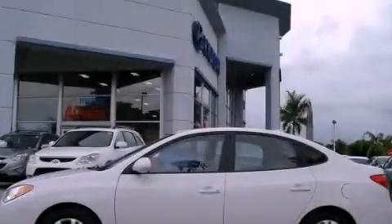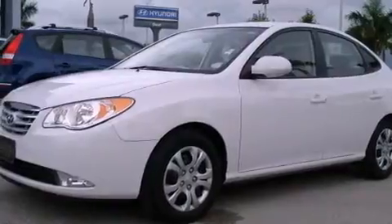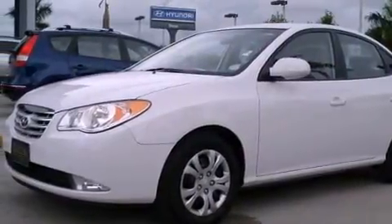This is a certified pre-owned 2010 Hyundai Elantra. It has a four-cylinder engine and an automatic transmission.